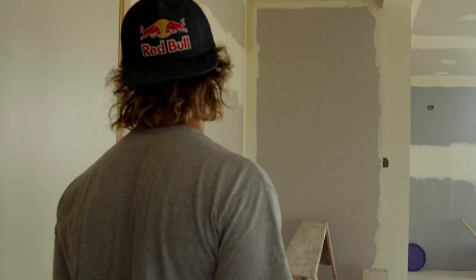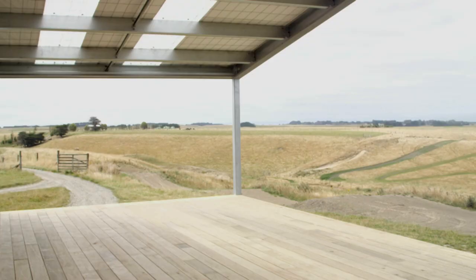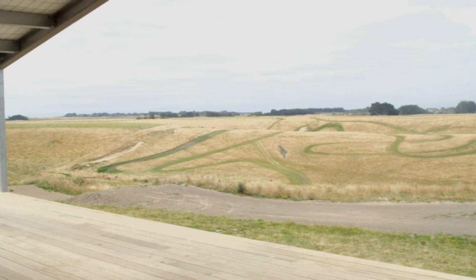My bedroom with the wardrobe. My favourite part about this place is definitely the deck. Should be good room for activities and get to watch everyone ride out here.